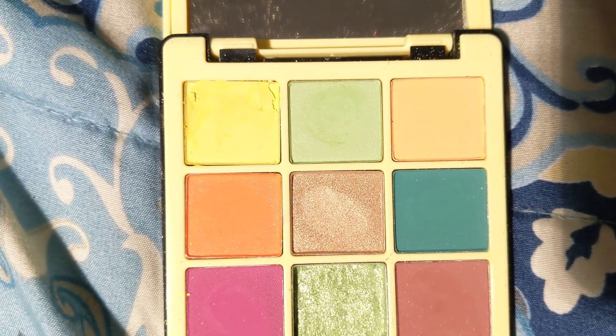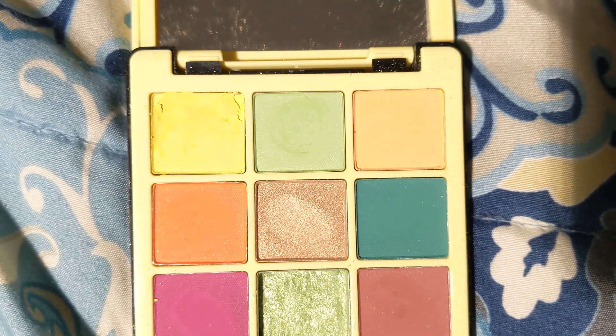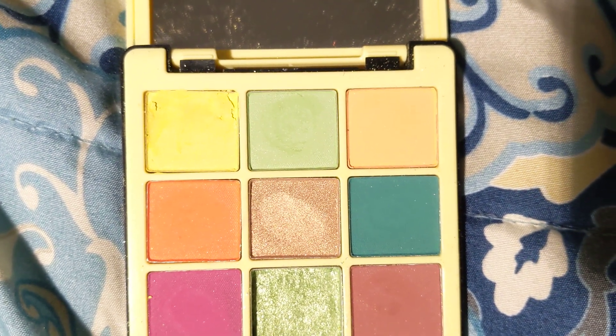I just used A1 and A2 a couple of times. A3 is the really nice pale orange — I used it once.